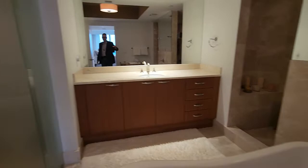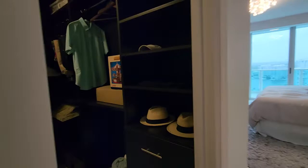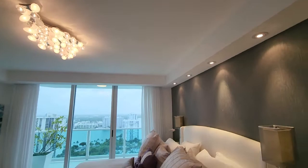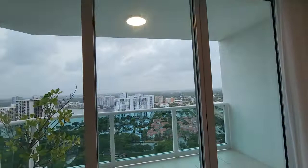They do have the master switches from here. That's the full bathroom. And they have the walk-in closet. Here's the master bedroom. The view of the Intracoastal is some of the best.